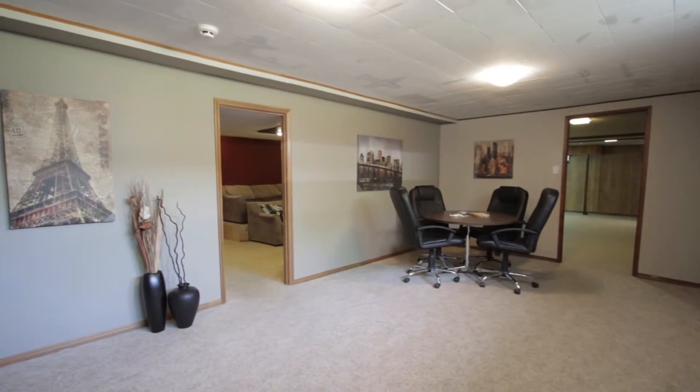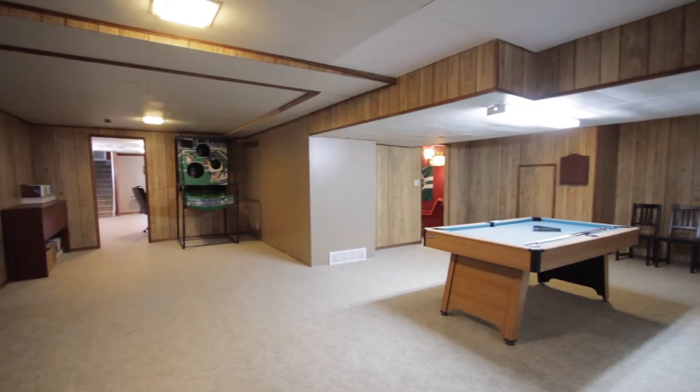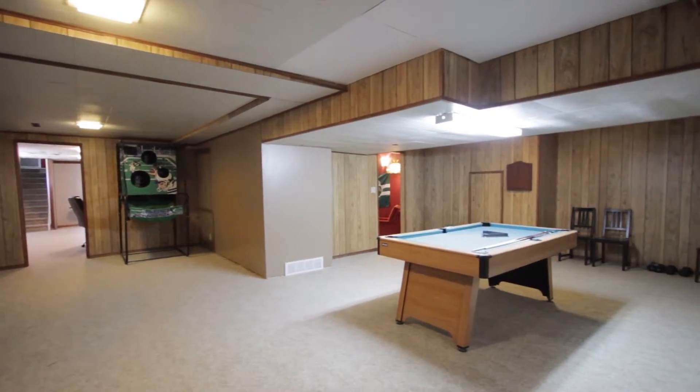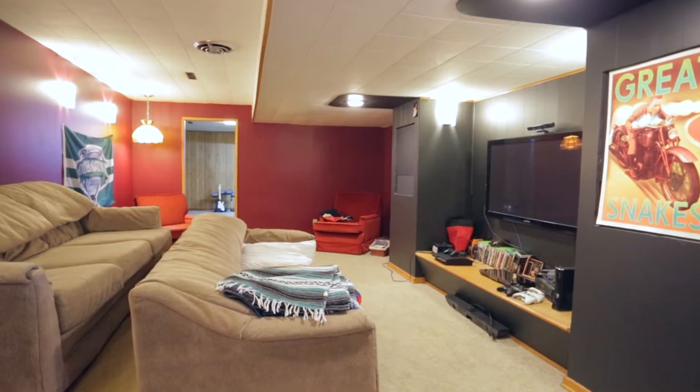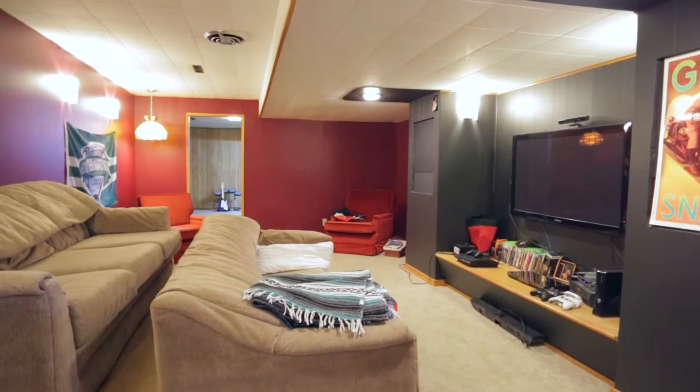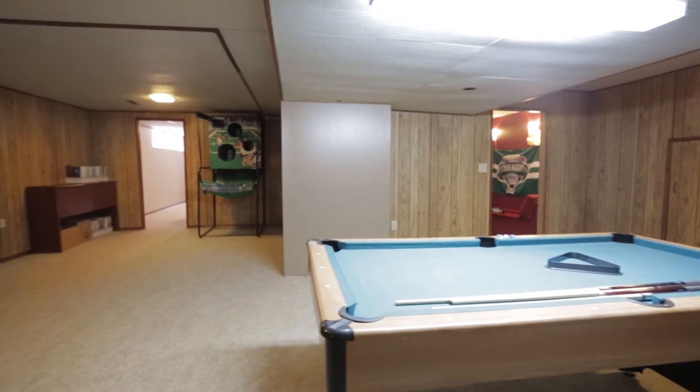The basement to this house is finished and subdivided into multiple rec rooms, perfect for separating kid and adult space. One room is complete with a wet bar and wood fireplace, which is currently used as a theater and games area, and the rec rooms are great for a pool table or poker table. The basement also has room for cold storage.